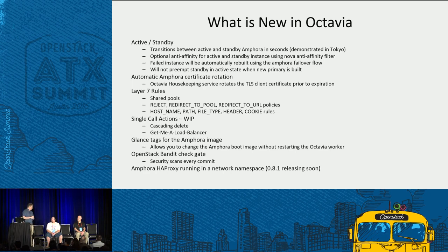Layer 7 rules — Stephen just went through that. The different policy types are: reject, redirect to pool, and redirect to URL. And then there are different rule types available. This is also implemented in the Octavia driver now.